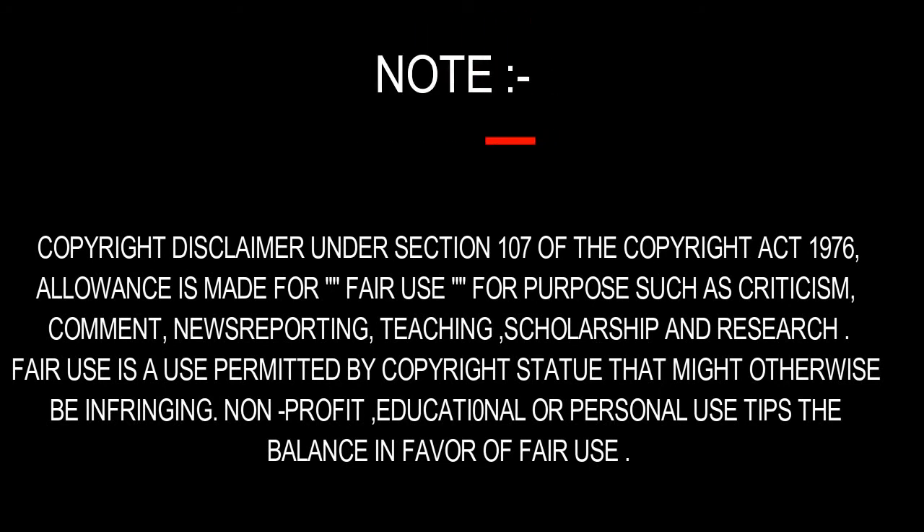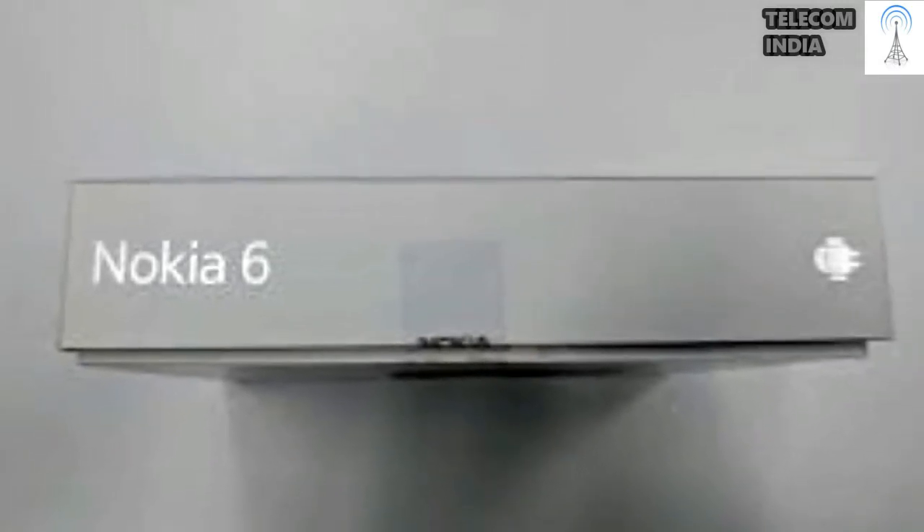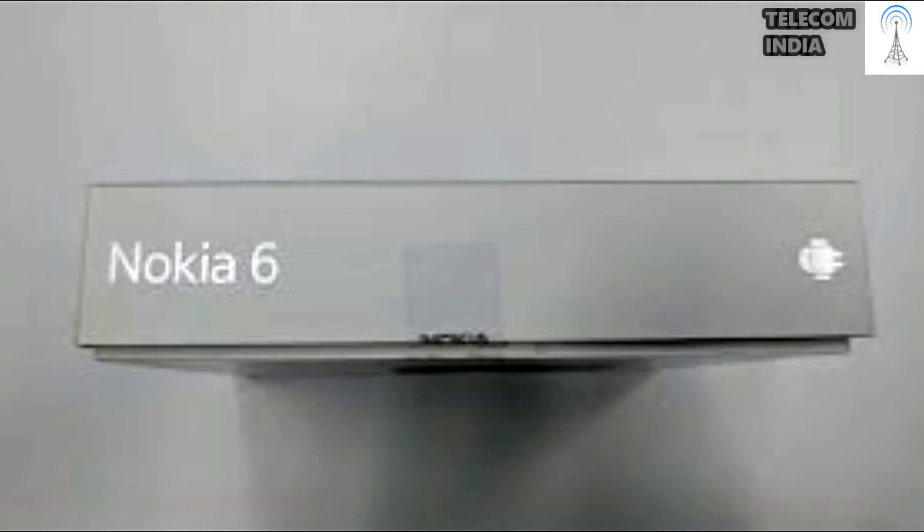Please subscribe for updates and help us grow. Nokia 6 vs. Coolpad CoolPlay 6 — which device serves you better for rupees 14,999?